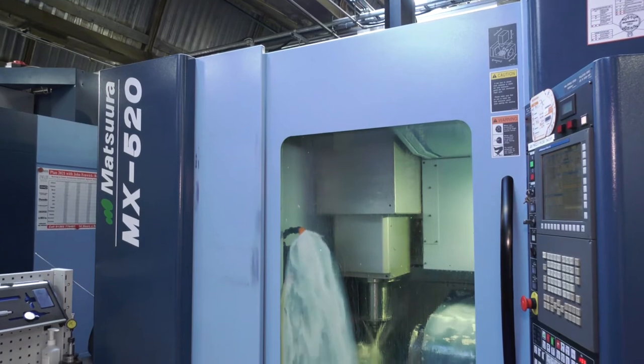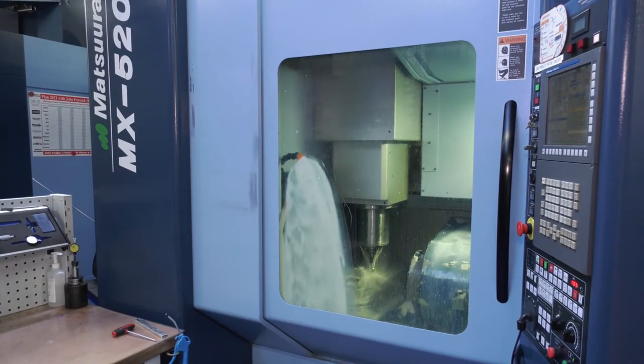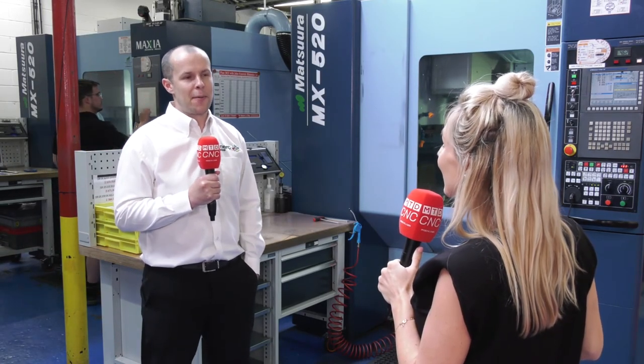I'm going to ask you something quite blunt now. Is Matsoura the only brand you would consider when it comes to your milling machines? They tick every box for us in a milling sense. So why change a good thing? We're very happy with Matsoura.